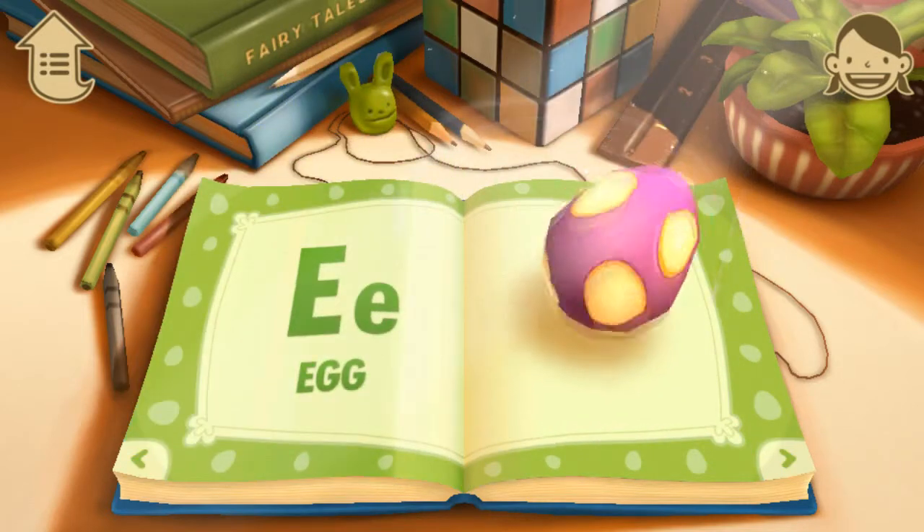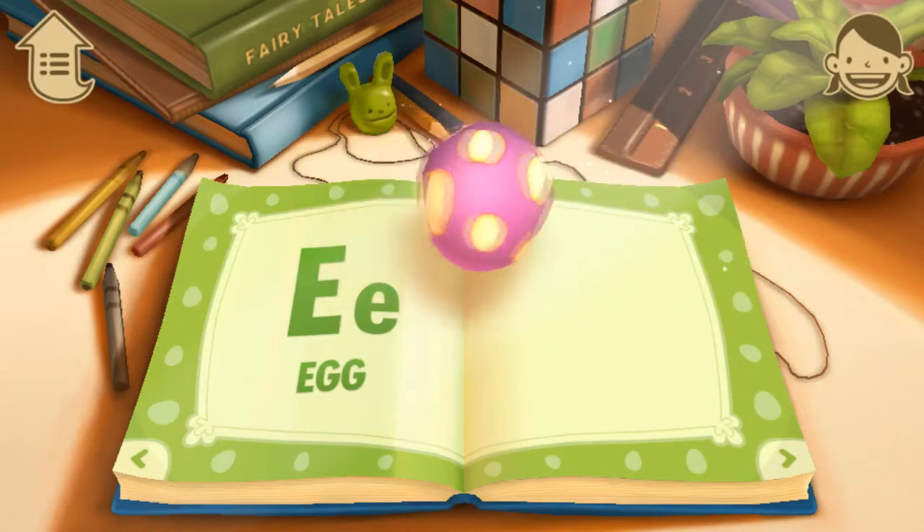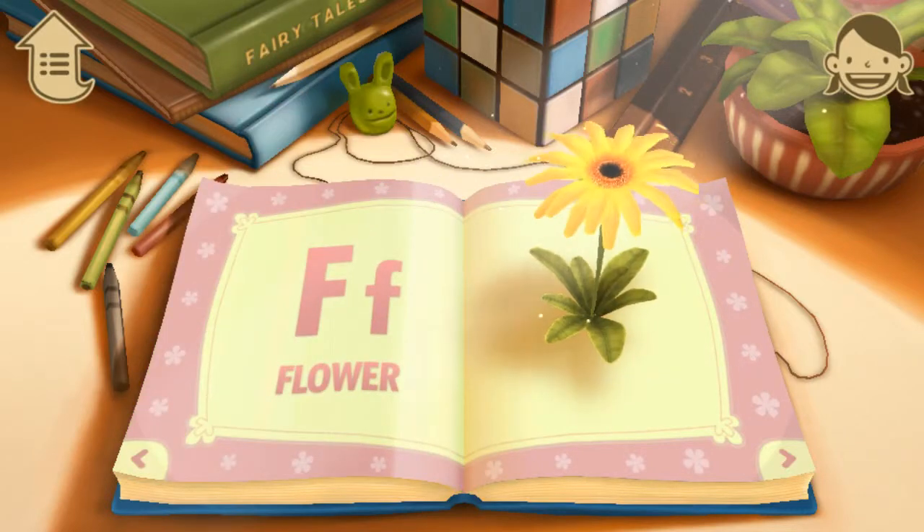E. E is for Egg. Be careful, you might break it. F. F is for Flower. Isn't it a pretty flower?